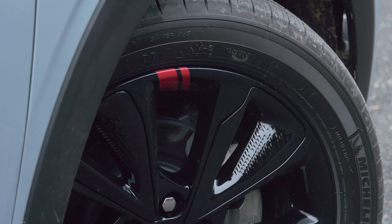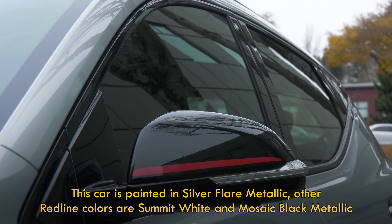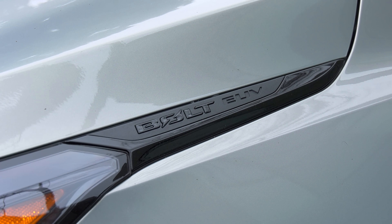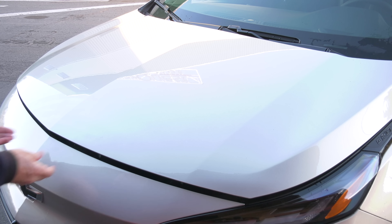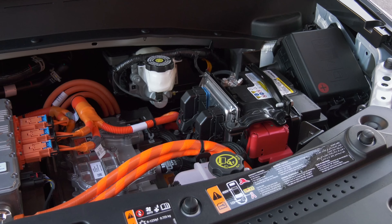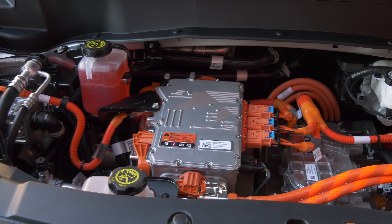The Redline treatment, available on both the LT and this Premier model, means some crimson stitching, a different badge look, and red stripes on black wheels. It cuts the paint color choices from seven to three, and that fashion statement costs $495. I've done a full test on the Bolt EUV — check that for more detail including an extended look at Super Cruise. This video is the cliff notes.